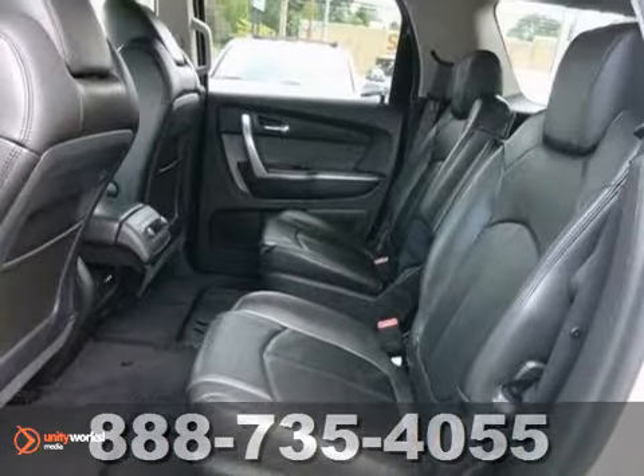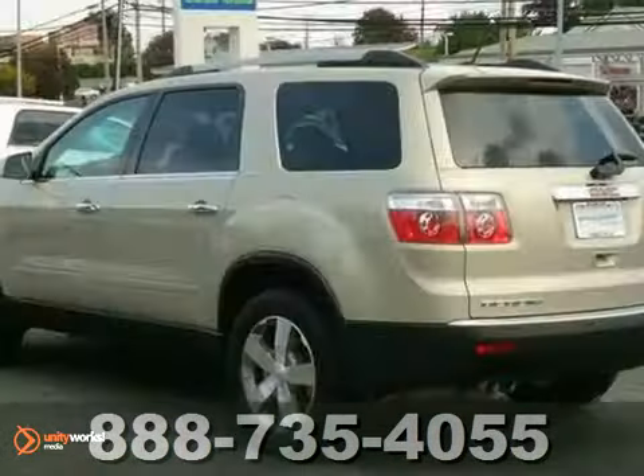It features all wheel drive, a backup camera, keyless entry and heated seats. Come take a look.